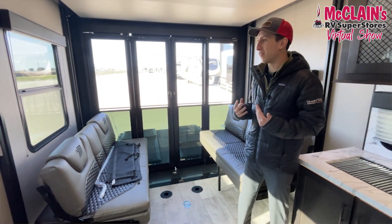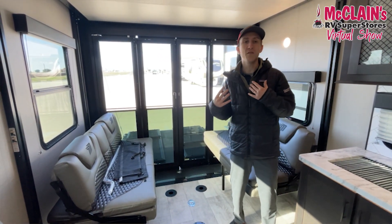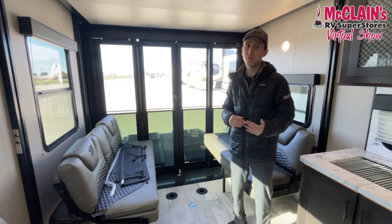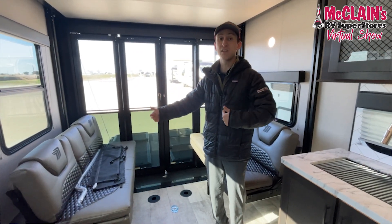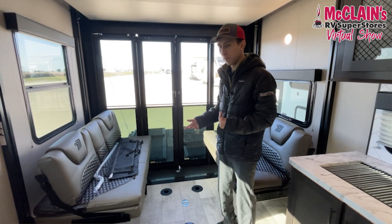The other thing I love about this being fully self-contained is the Cummins Onan generator on board and huge tank sizes — 96 gallons of fresh water, 74 gray, 39 black. That's substantial when you want to go to off-the-beaten-path places, and at sub-30 feet it's pretty towable for those with half-ton trucks, as long as you're not putting a big heavy toy in the back.